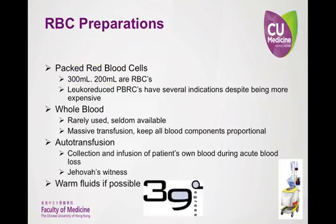Red blood cells can be provided in a few different forms. Packed red blood cells are generally 300 milliliters, with 200 milliliters of that being red blood cells. These packed red blood cells can come as leukoreduced or not leukoreduced. Packed red blood cells that are not leukoreduced are cheaper, but contain white blood cells which carry bacteria, putting the patient at a potential increased risk of post-infusion infection. Leukoreduced packed red blood cells are preferred for chronically transfused patients, potential transplant patients, patients with previous transfusion reactions, patients undergoing cardiopulmonary bypass, and some patients who are CMV seronegative and at risk for a CMV infection.